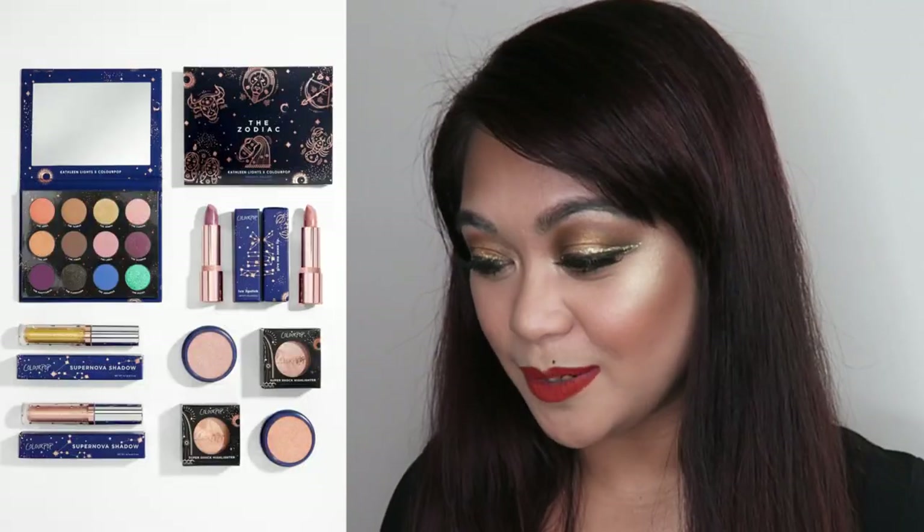I'm going to say right off the bat that this isn't a really super big one. I have been trying to be good lately, and obviously that hasn't worked. But I did want to get onto the Kathleen Lights bandwagon of her Zodiac collection before that fire fizzled out. I have been a long time Kathleen Lights lover — like when I was still searching how to apply mascara or how to apply foundation. I just really love her, and of course I wanted to support her by buying her Zodiac collection, made in collaboration with Colourpop.